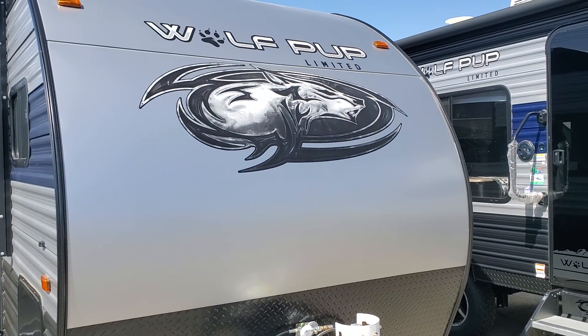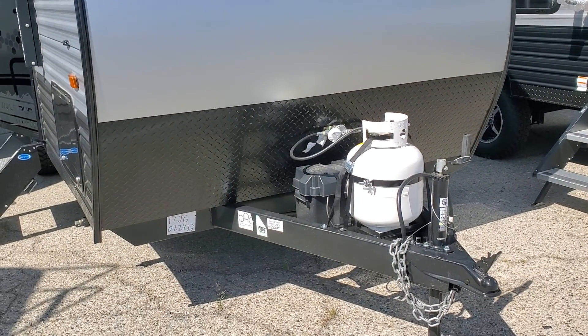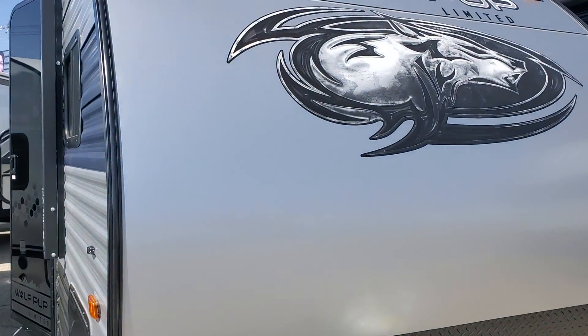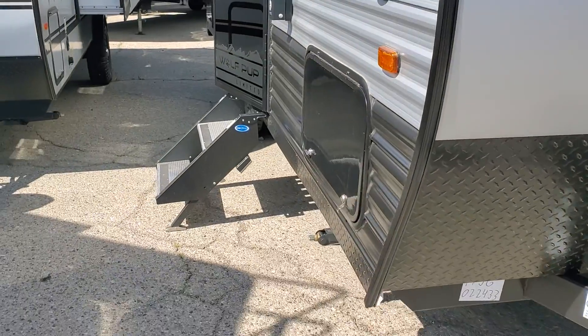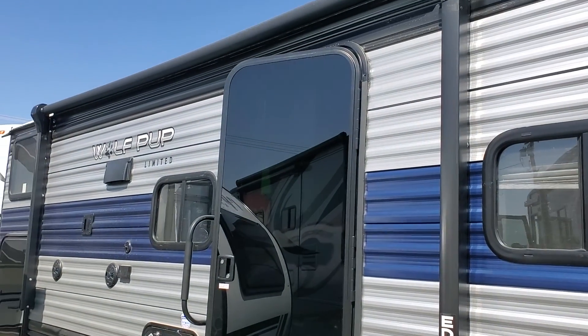Hi guys, I'm doing a video of this Wolf Puff limited edition trailer ember. It has one propane tank and there's a wolf on there. It's really small — it's the limited edition. Looks like it has an awning.